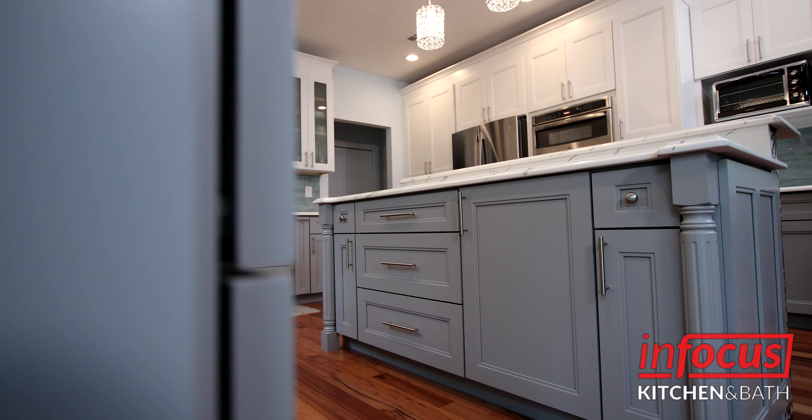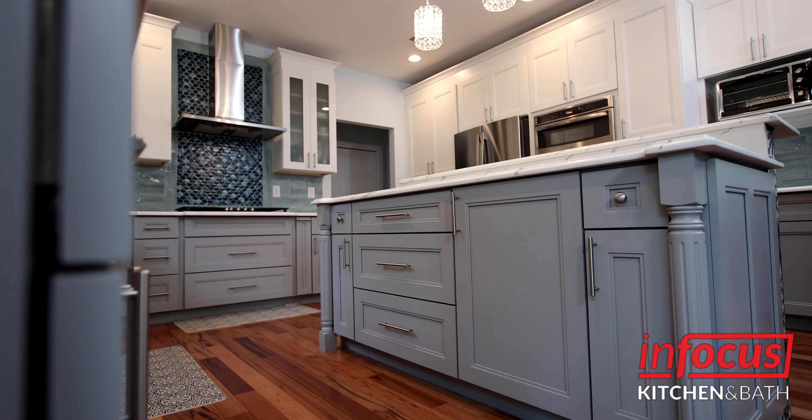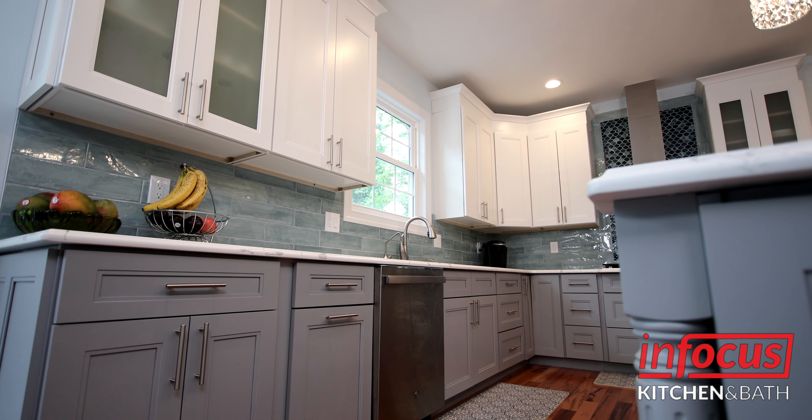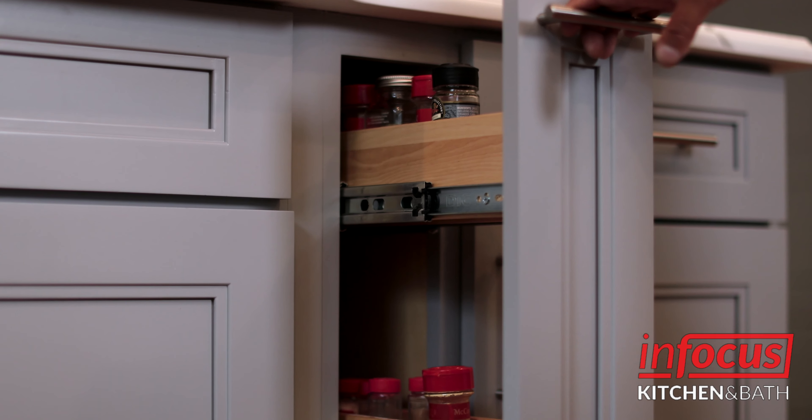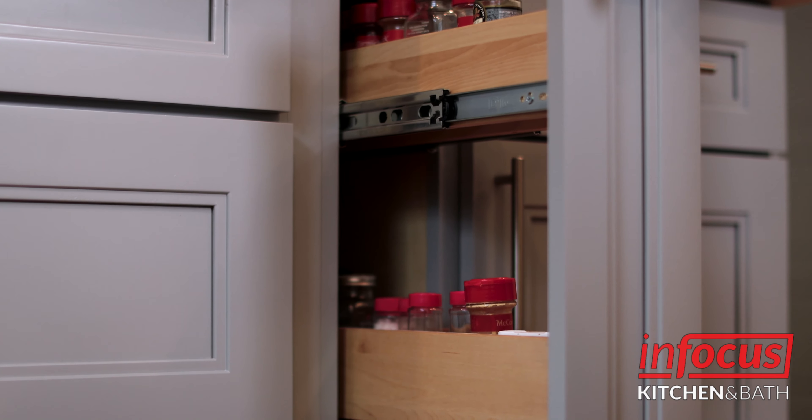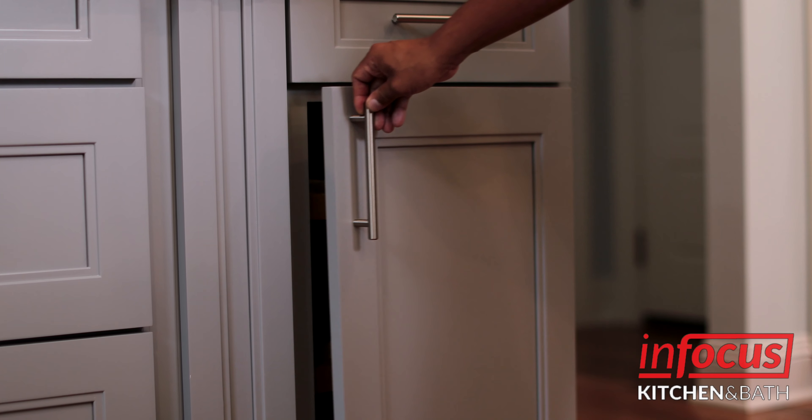I had to give them the sizes of my appliances, and one of my ovens was a different size than what was planned, but Ilgar from InFocus was very, very good — he basically told me, 'Don't worry, I will adjust it.'